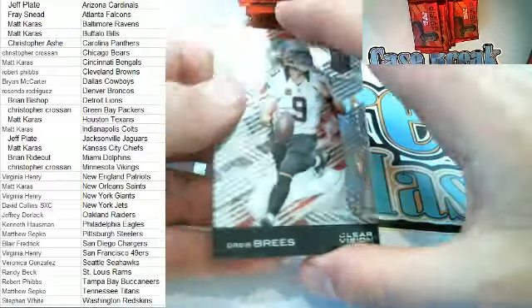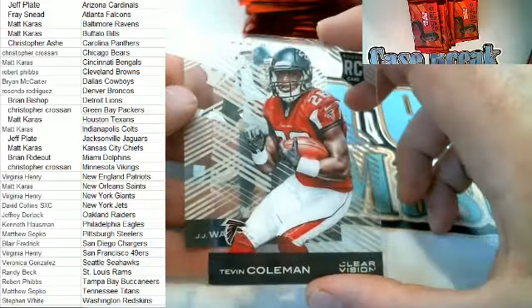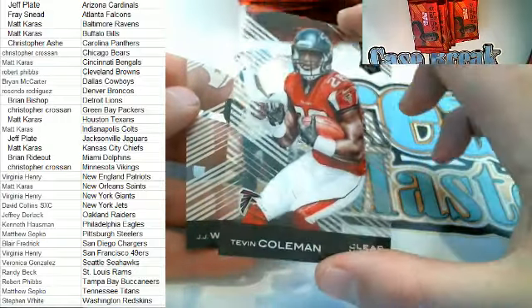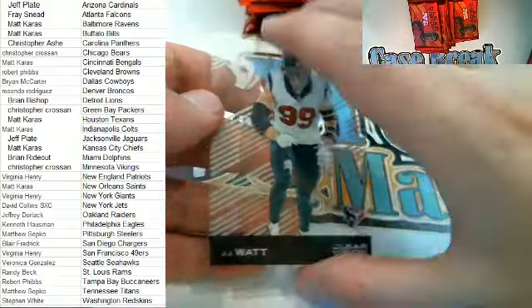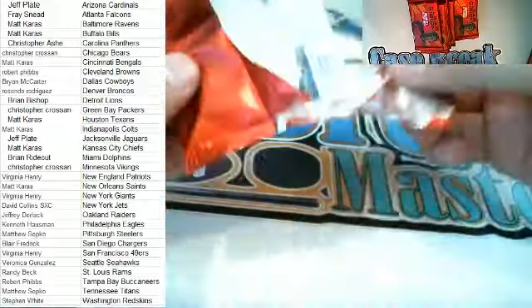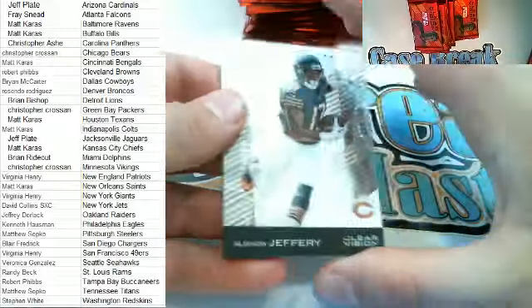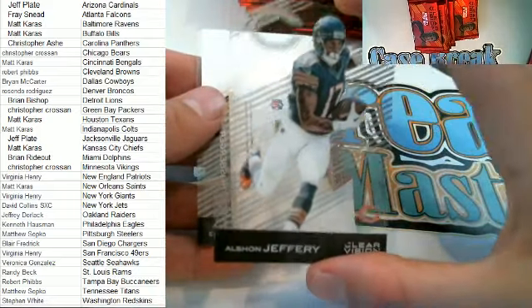Here in the nine box — Drew Brees right there. Here's a Tevin Coleman rookie card for the Falcons, going out to Fray. And JJ Watt. Next up — Alshon right here, very cool for the Bears. CJ, that is you, sir.